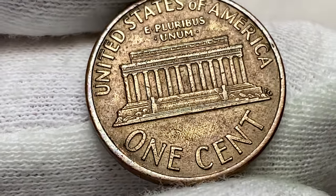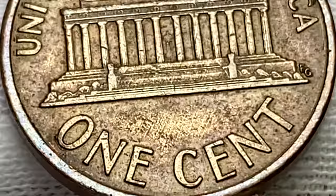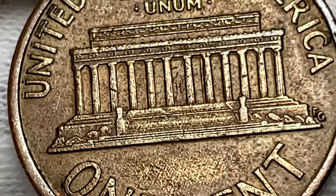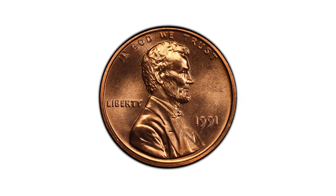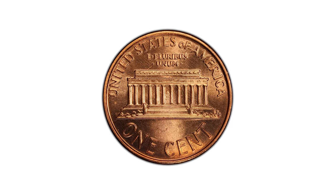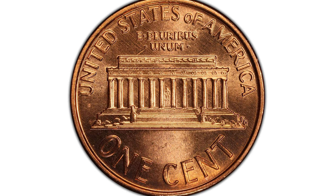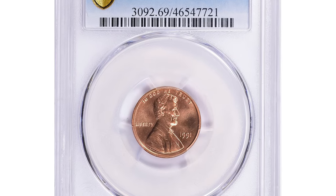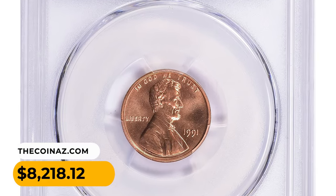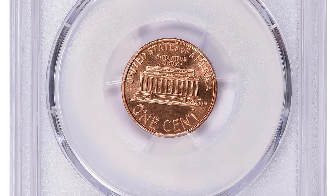MS69 specimens are almost unheard of. PCGS reported just one example at the threshold of numismatic perfection — an MS69 red gem with vibrant copper red luster, immaculate surface preservation, and pinpoint striking definition. Even the tiny details of the reliefs are sharp.